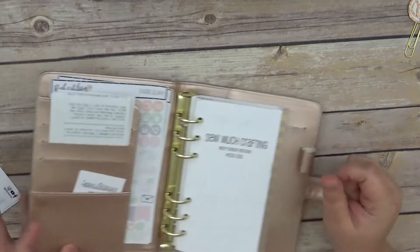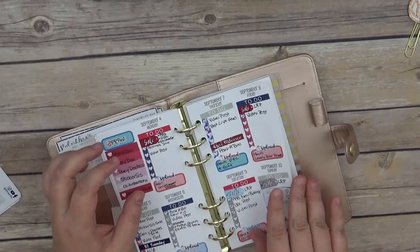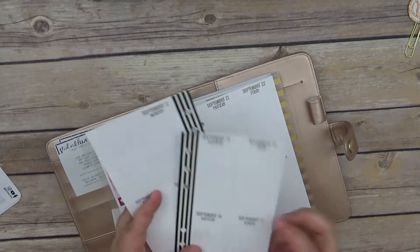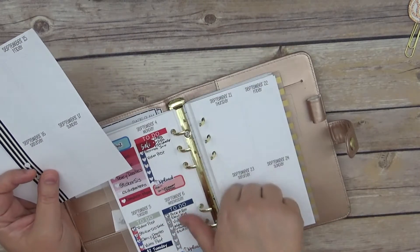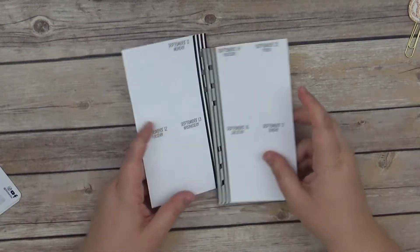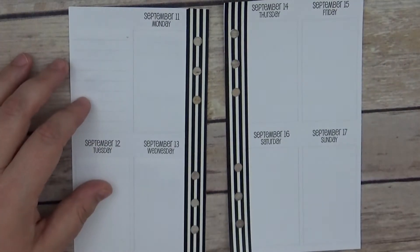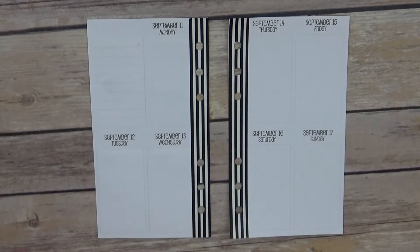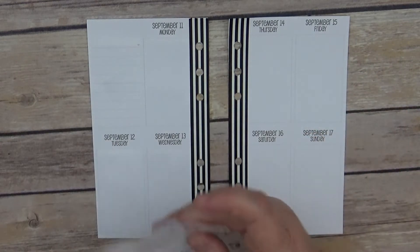I am in my Recollections planner with my So Much Crafting inserts. I went ahead and did the sidebar washi and just used the Scotch washi — I thought it would go pretty well with the nautical type theme since we are still in summer. I'm not ready to go fall yet; especially where I live it's still not quite summer summer weather, but it's starting to cool off a little.